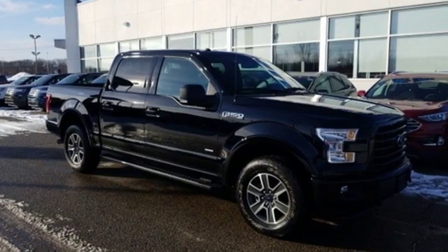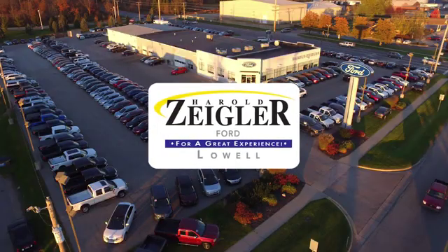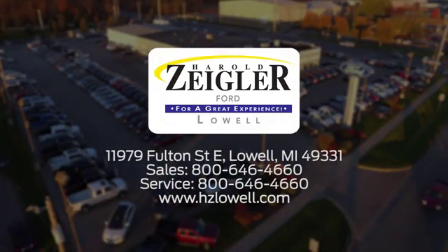Stop in for a test drive and make it yours today. Harold Ziegler — for a great experience, we're conveniently located at 11979 Fulton Street East in Lowell, Michigan.